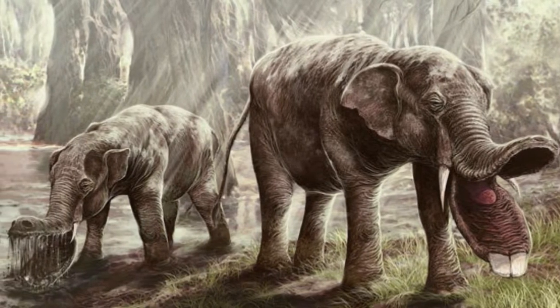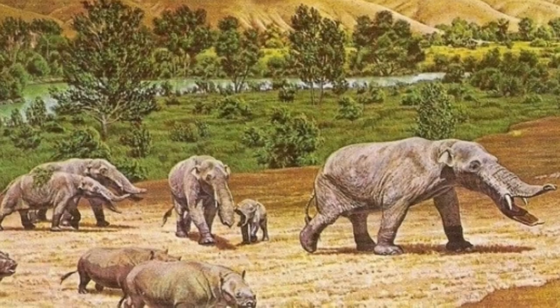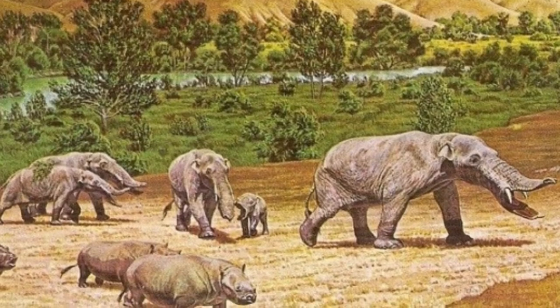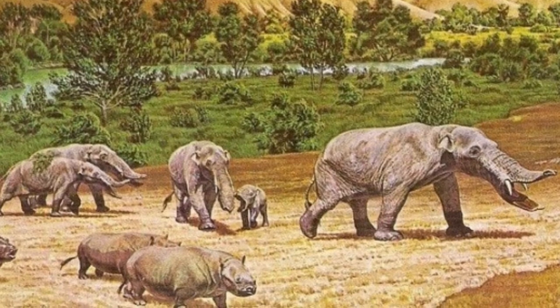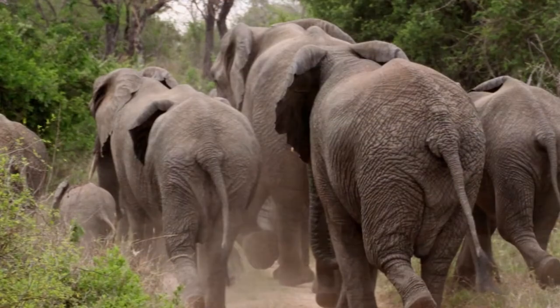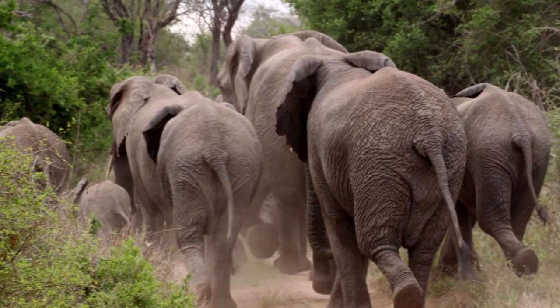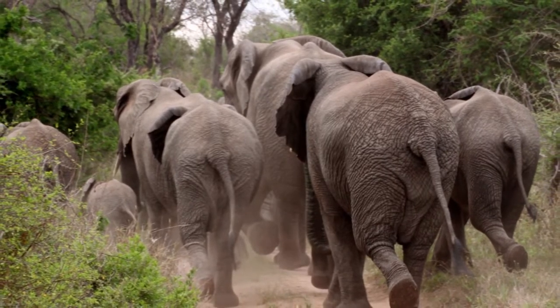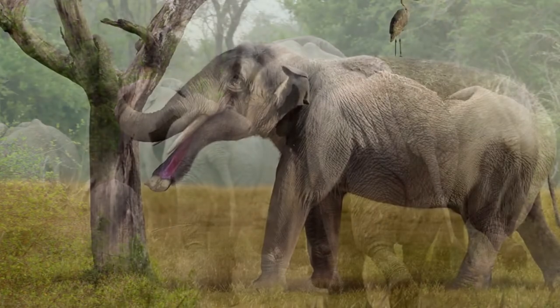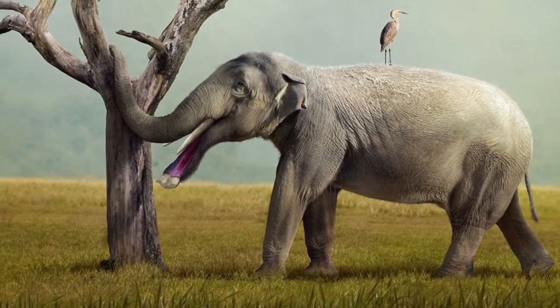The Amebelodontidae family includes the Platybelodon. Family members, which also include Amebelodon, Archaeobelodon, and Protanancus, are all extinct. The family belonged to the Proboscidea order, which also includes contemporary elephants. At the time, and even now, these are still some of the biggest land mammals.